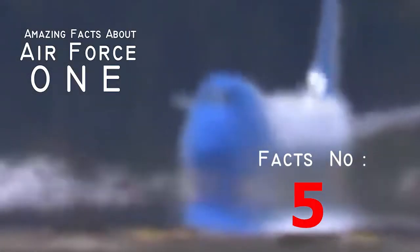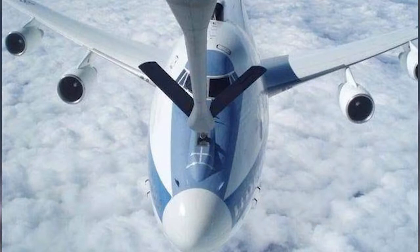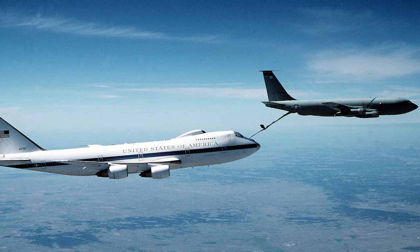Fact number five: it can refuel in the air. In-flight refueling is a rare commodity that Richard Branson would probably love to introduce to Virgin. But this is a special feature of the one and only Air Force One, which can refuel itself up to 35,000 feet in the air.